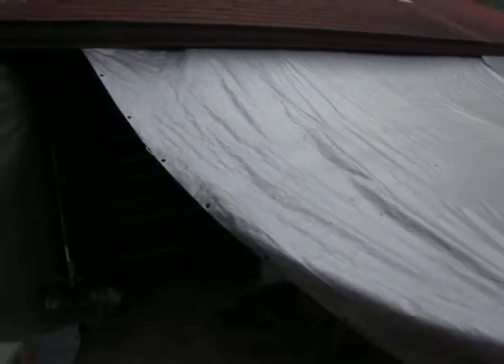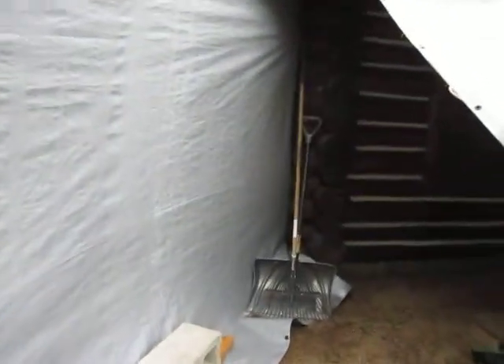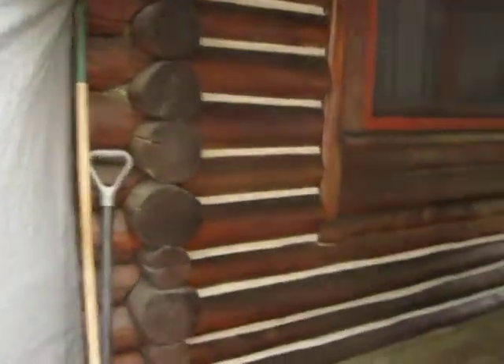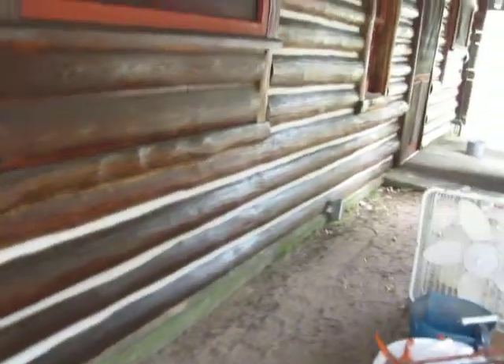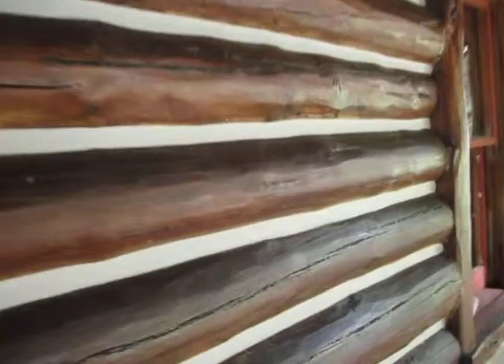And that'll do it for today. This side is all complete — we have all the new chinking in here as well. This wall turned out real nice and everything's all finished up in here. Much better.